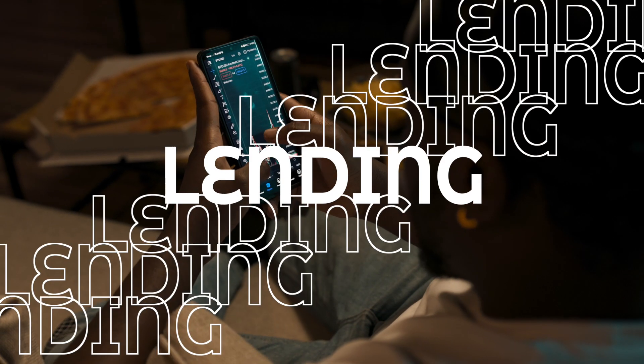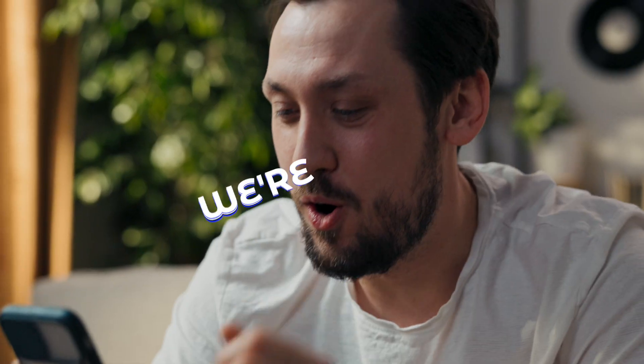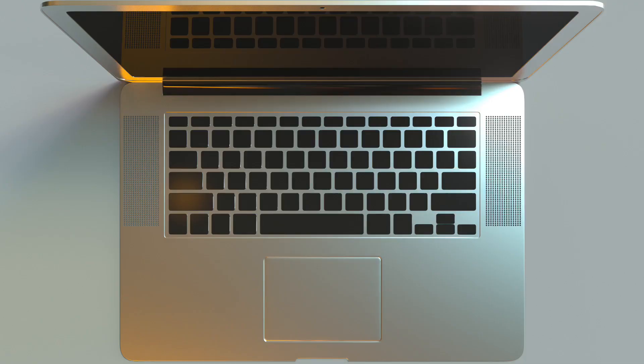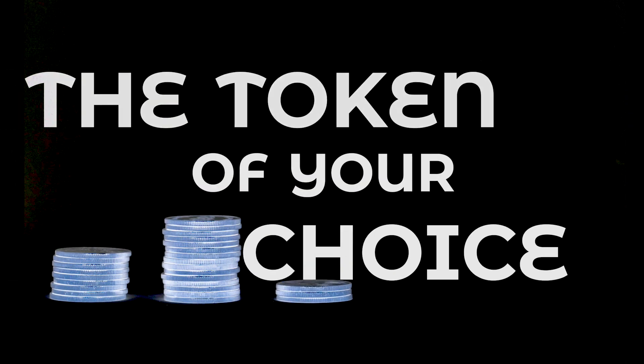Lending: Got some extra tokens lying around? Lend it or borrow it — whatever you choose, we're making more usage of your token. Earn a great APY on your loan, or utilize a token of your choice to quickly boost your health. The choice is yours.